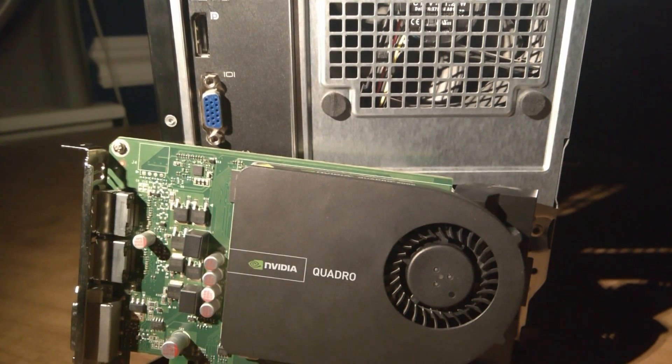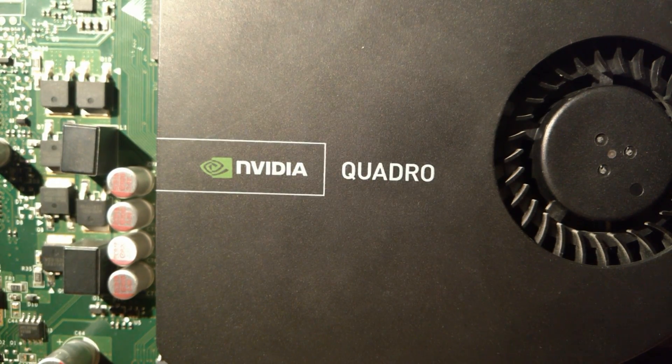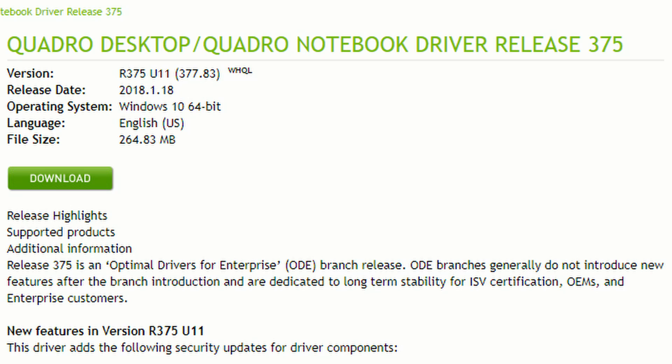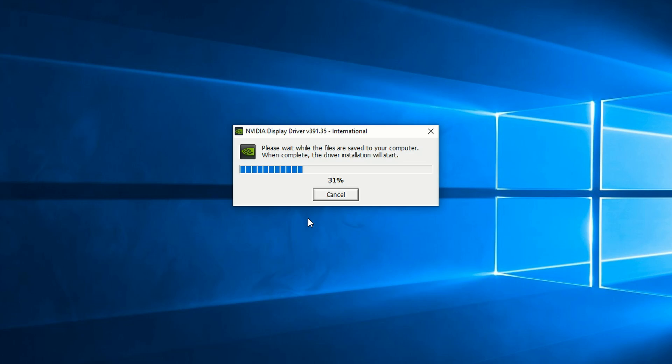Before I get into the benchmarks, I want to talk about my experience with drivers. Being a workstation card, the driver set is different from what you get on GeForce cards. The latest version for the Quadro is 377.83. These are dated January 2018, but are missing the DirectX 12 and OpenGL 4.6 support that's included with the latest GeForce drivers, as well as optimizations for versions of Windows 10 newer than the anniversary update. I wanted to include DX12 as part of my testing, so I set out to get the 391.35 drivers working, as that's the final release for Fermi cards.